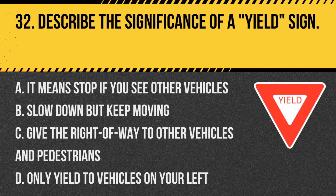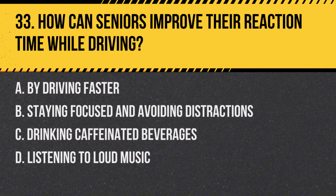Question 32: Describe the significance of a yield sign. a. It means stop if you see other vehicles, b. Slow down but keep moving, c. Give the right-of-way to other vehicles and pedestrians, d. Only yield to vehicles on your left. Answer: c. Give the right-of-way to other vehicles and pedestrians. A yield sign requires drivers to let others go first if they are present.